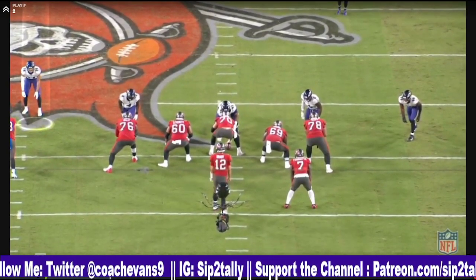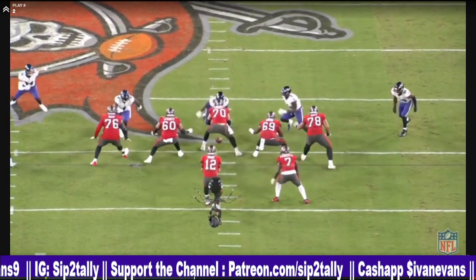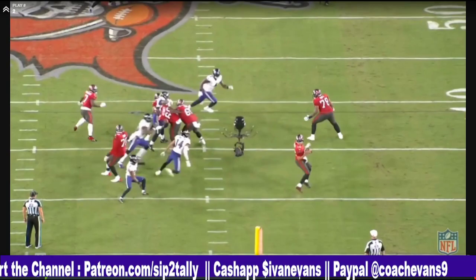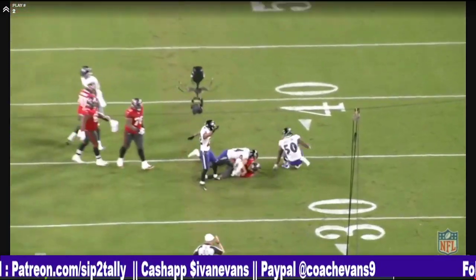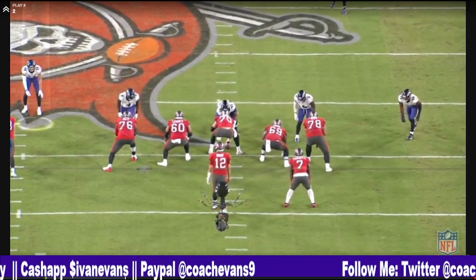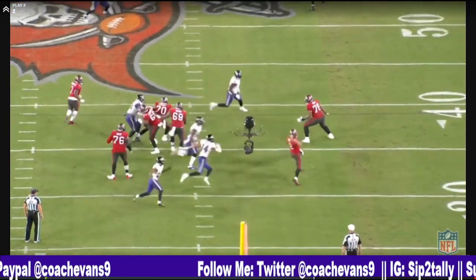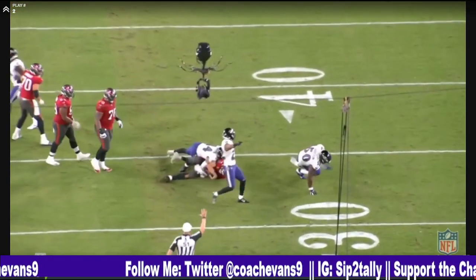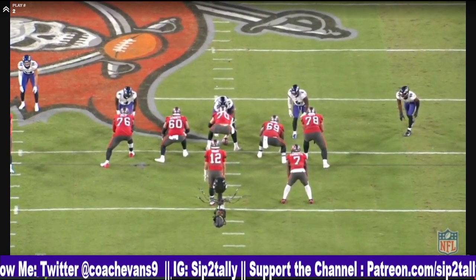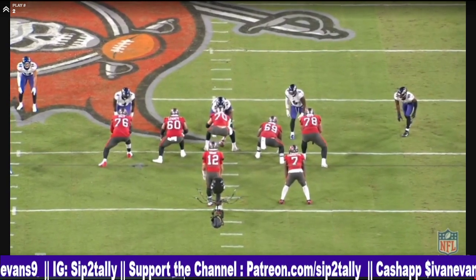You see him right there — about to blitz, disguising it. He shoots the gap, pretty much avoids the block of the fullback, keeps his balance. He doesn't get the sack outright but he gets in on it. This is a DB getting through the line of scrimmage, avoiding a block, and then getting after the QB. Early in the year he had a move where he was at the line and got a sack on a guard. It's crazy how Kyle Hamilton has moves.